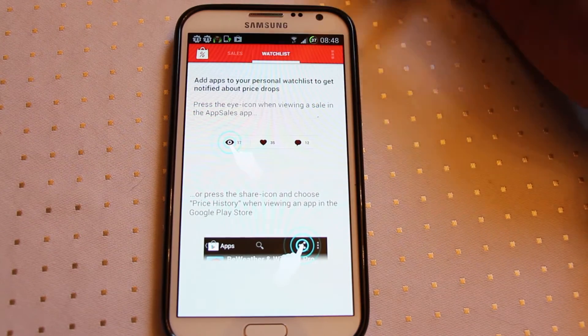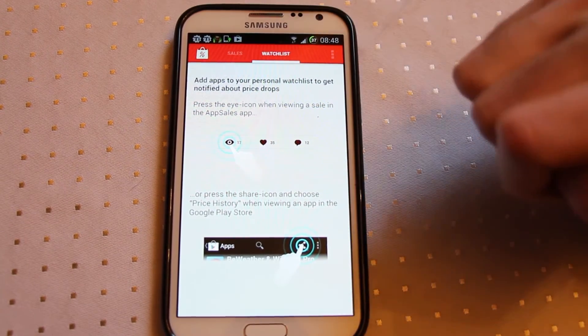Brilliant! The number of times I buy apps at full price and then the next week they drop — I might start using this instead.